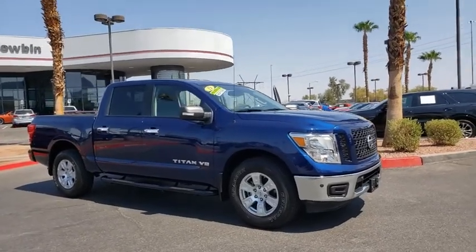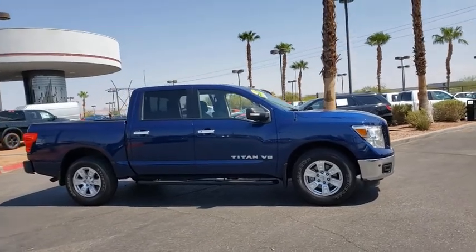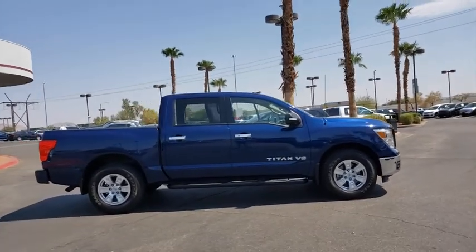Looking for the right vehicle? Check out the 2019 Nissan Titan. The Titan houses the Endurance V8 engine, the largest standard truck engine in its class.